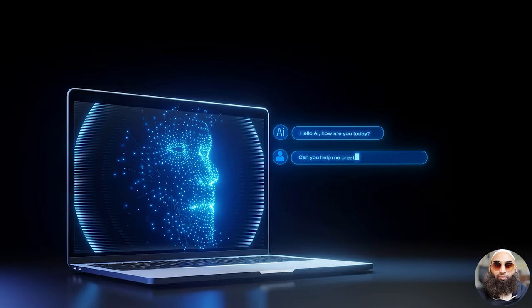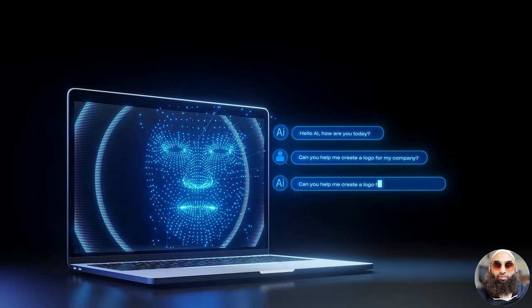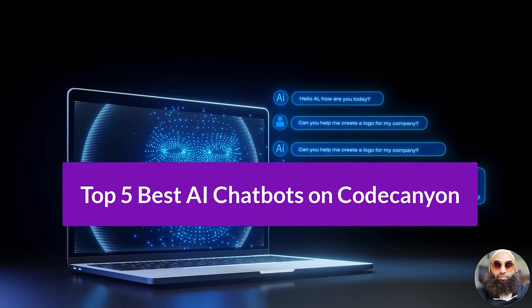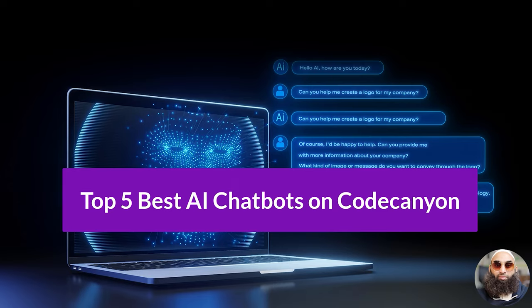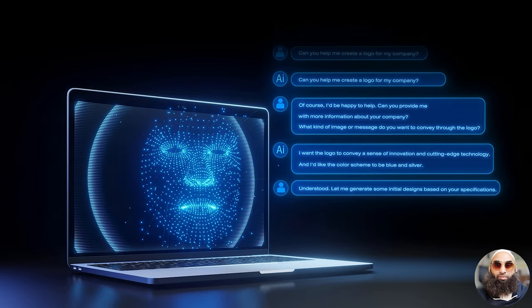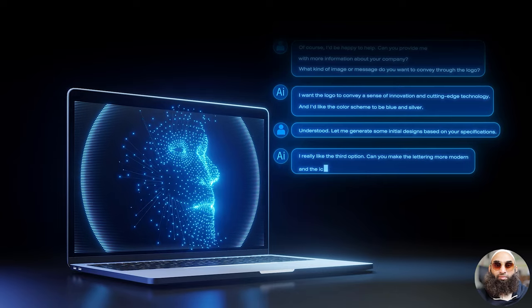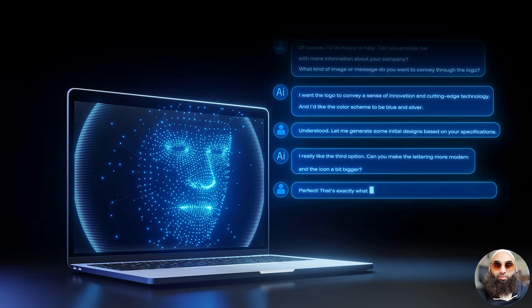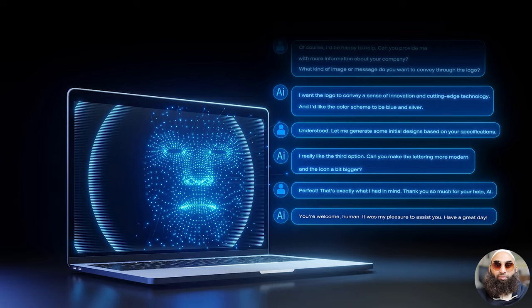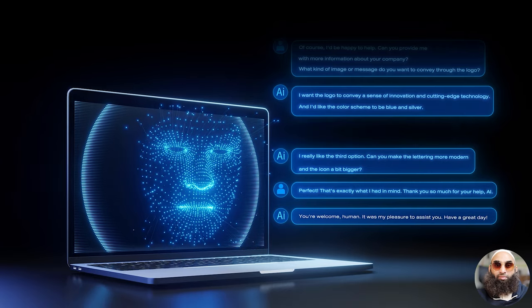Hey there, tech enthusiasts! Are you ready to elevate your online engagement experience? Today, we're unveiling the top 5 best AI chatbots on CodeCanyon that are revolutionizing user interaction as we know it. With intelligence, adaptability, and innovation wrapped in sleek designs, these chatbots are not just responsive, they're transformative. From enhancing customer service to boosting sales and engagement, get ready to meet your new digital allies.